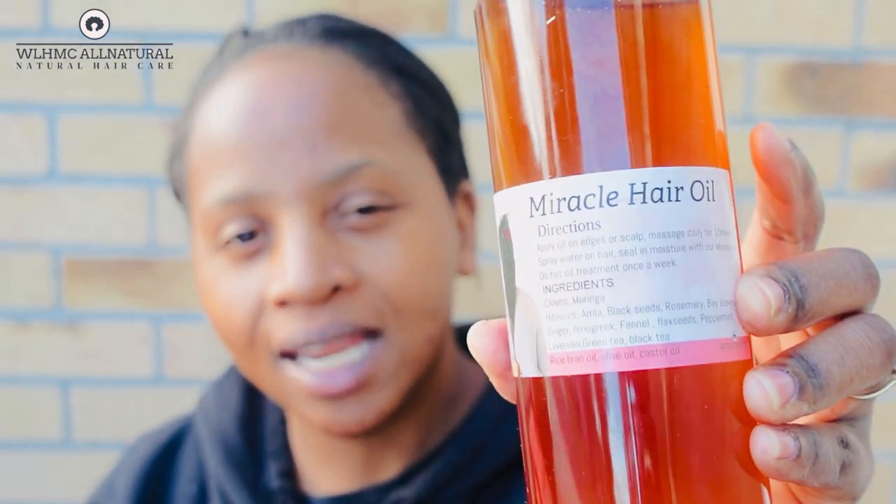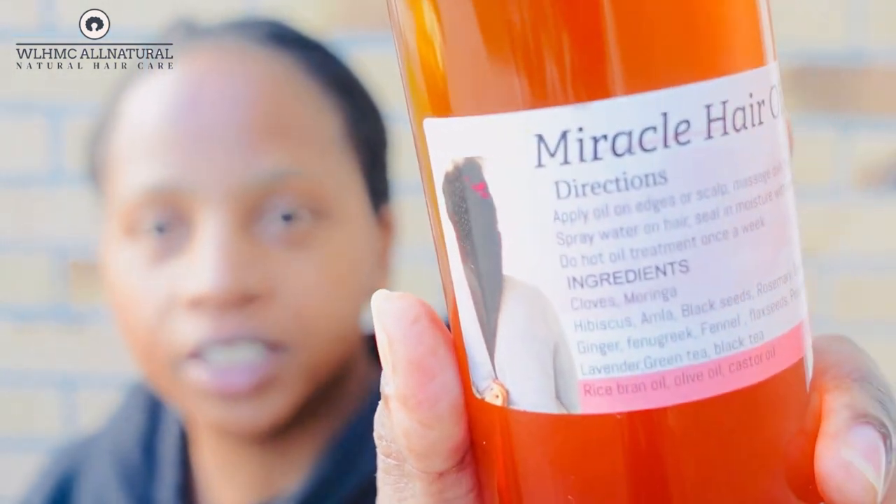I'm going to explain everything about the oil because some of you might need to know the ingredients before you buy. The name of the oil is miracle hair oil — why did I call it that? Because you're going to see a miracle on your edges if you've been trying to grow them out for years or months. Maybe this is your time.